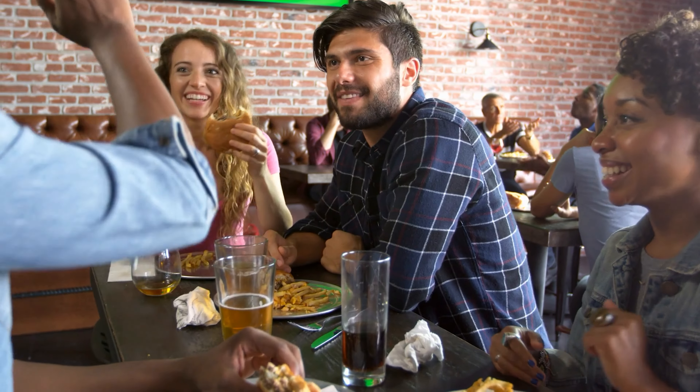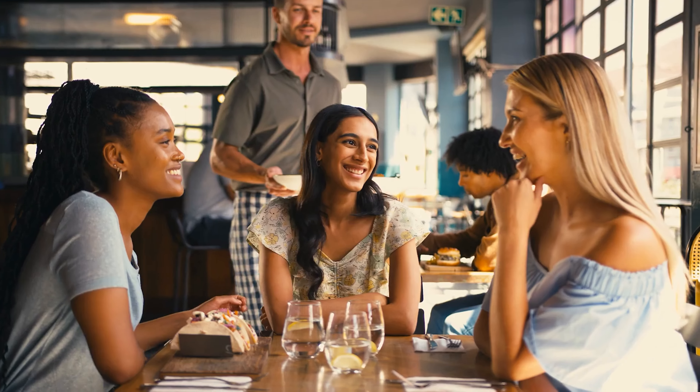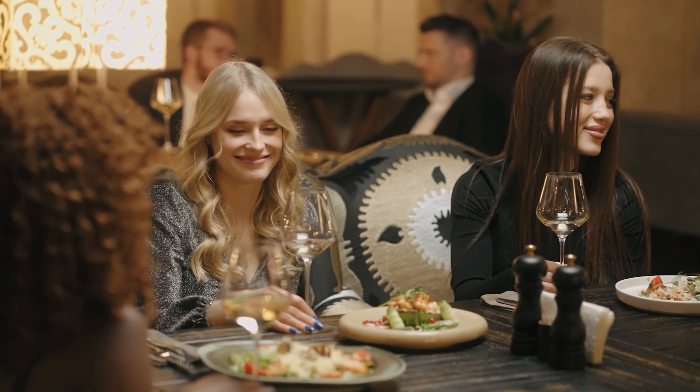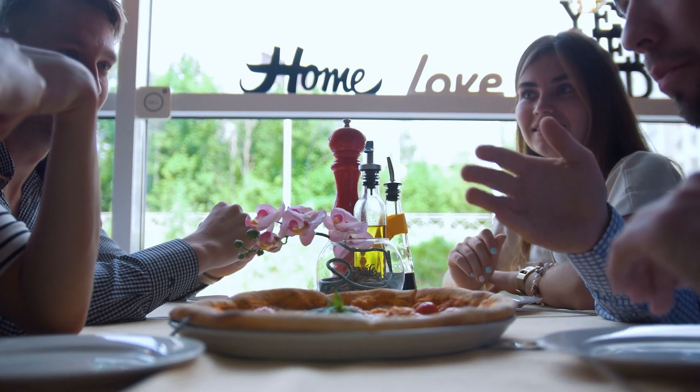Engaging with locals can be a goldmine of culinary knowledge. Strike up conversations with residents, servers, or fellow diners. They can provide valuable insights into their favorite dishes, hidden gems, and even the history behind certain foods. Their recommendations might lead you to some extraordinary gastronomic adventures.